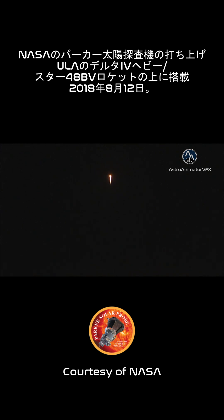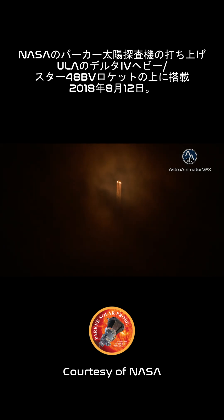Now 35 seconds in. Chamber pressure on the core booster is throttling down to the partial thrust mode. Response looks good.